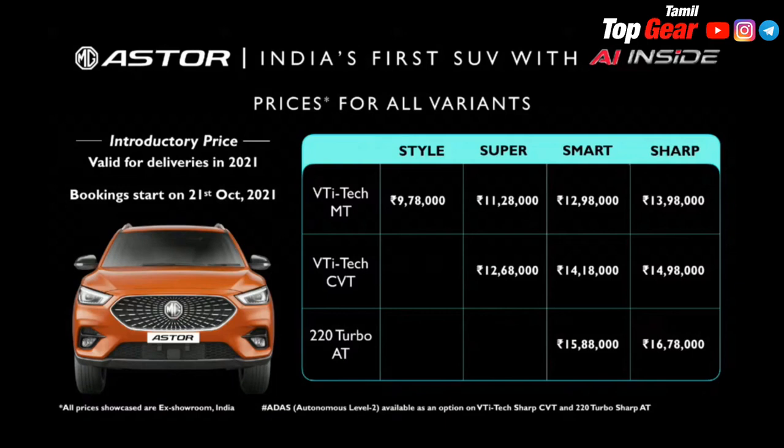For the Sharp variant, the price is 13.19 lakh. CVT is 14.19 lakh. AT or Automatic is 18.19 lakh.